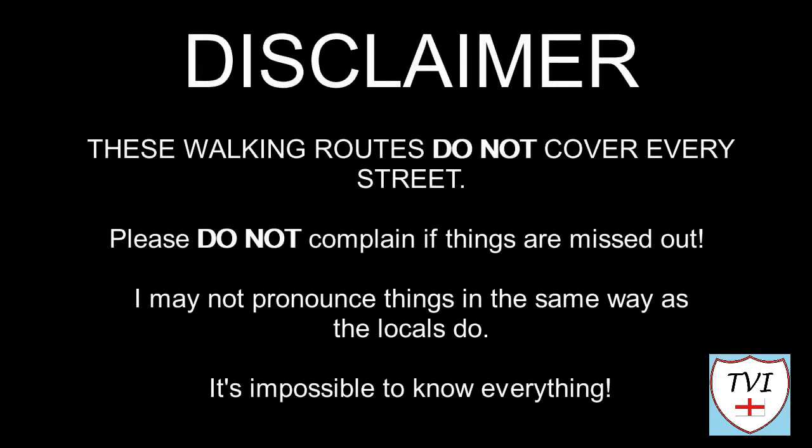Here's my disclaimer for people who may be watching me for the first time. I say things as I would in my native accent and dialect. As a result I may not pronounce things in the same way as the locals do. Remember I'm a visitor - it's impossible to know everything. Leave me a comment, spin me a like and bash that subscribe button. Let's get to today's parish video.